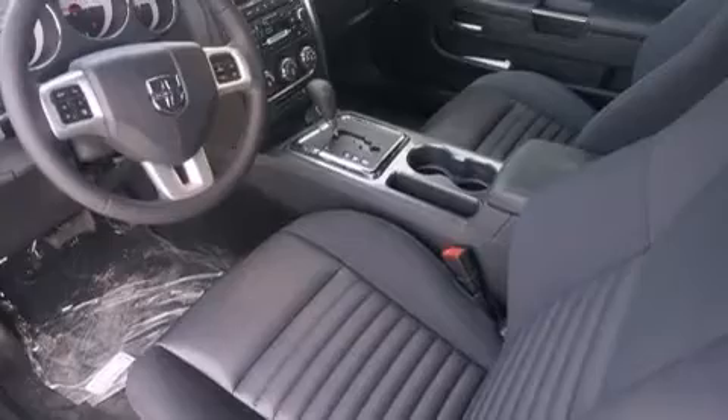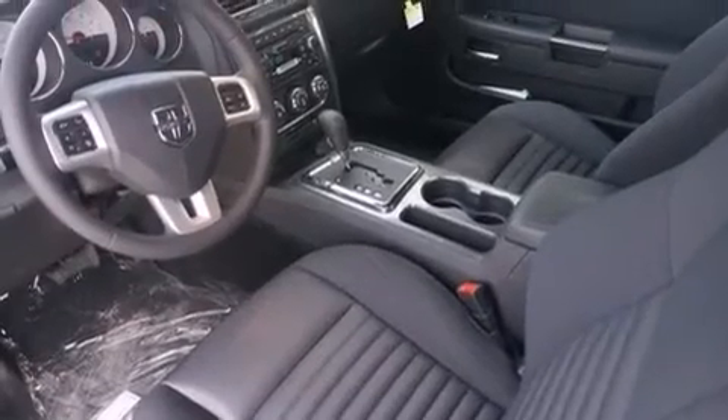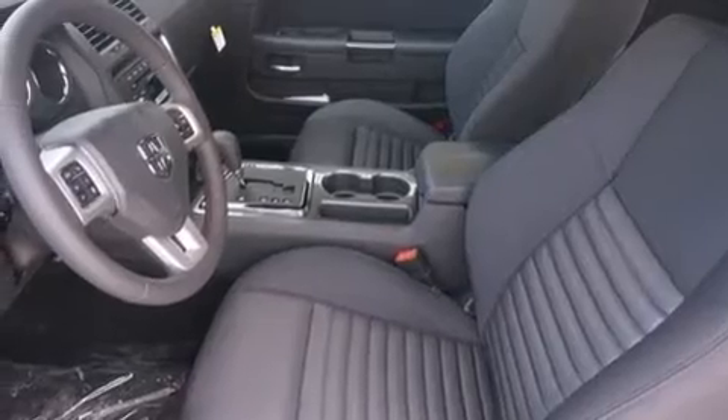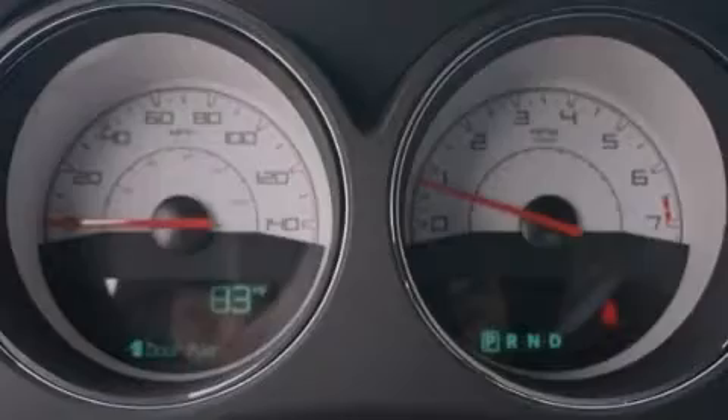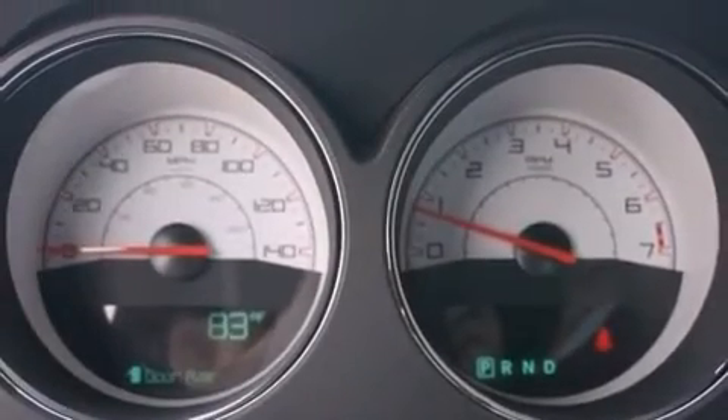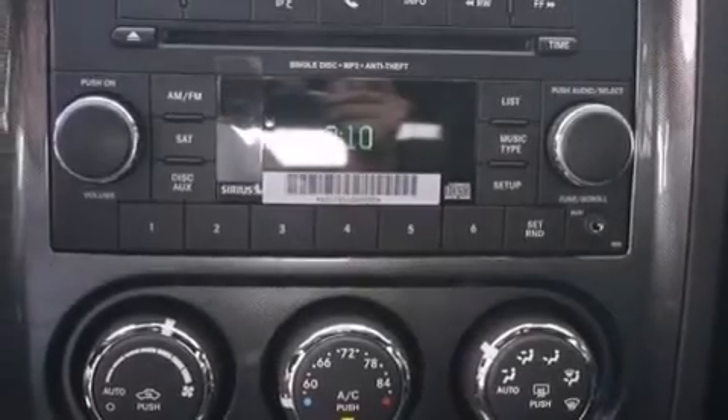The following features are also included: a low tire pressure indicator, a power driver's seat, cruise control, a six-speaker audio system, a leather-wrapped steering wheel, front and rear floor mats, air conditioning, a pass-through rear seat, steering wheel mounted controls, and an auxiliary power outlet.